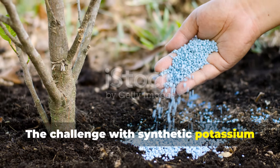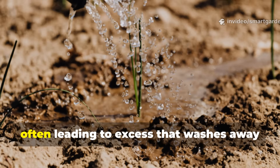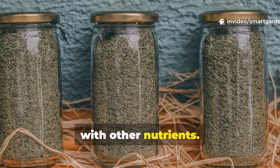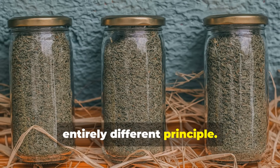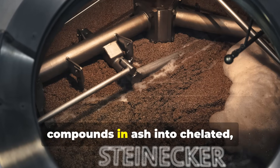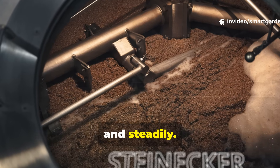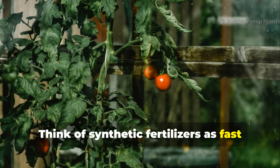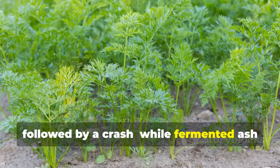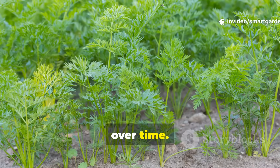The challenge with synthetic potassium fertilizers is that they deliver a concentrated punch that plants consume rapidly, often leading to excess that washes away into groundwater or creates imbalances with other nutrients. Fermented wood ash operates on an entirely different principle. The fermentation process converts the potassium carbonate and other mineral compounds in ash into chelated, bioavailable forms that release slowly and steadily. Think of synthetic fertilizers as fast food for plants — a quick energy spike followed by a crash — while fermented ash functions more like a nutritious, sustained-release meal that nourishes over time.